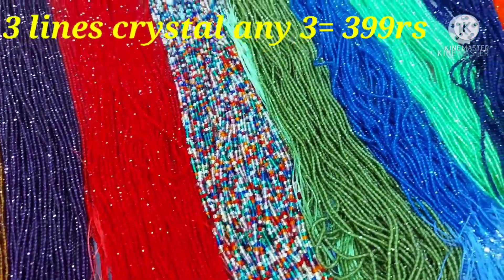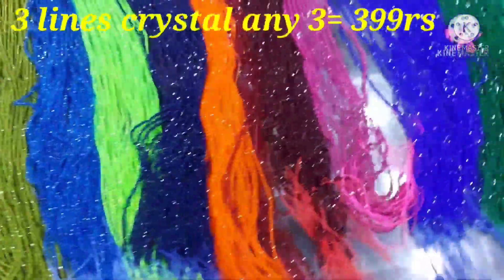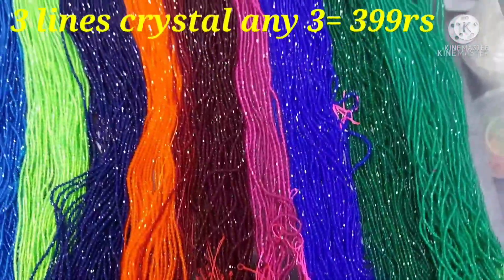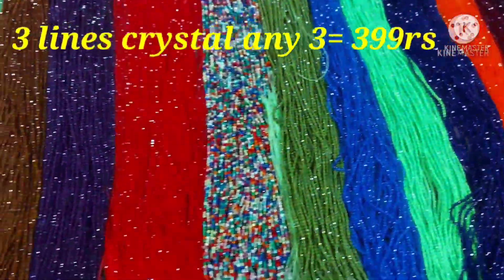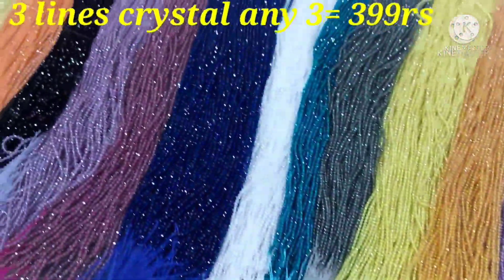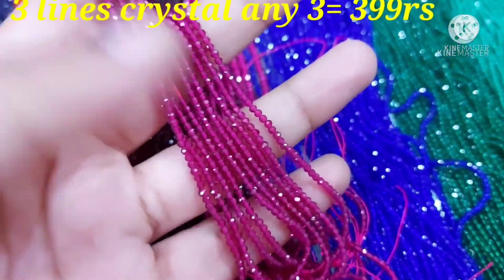In case you have missed the previous one, I will place the other one. Each line is just 29 rupees. Minimum order for raw lines — if you have 10 lines, it will be the minimum order. You have 3 lines of crystals, any 3 colors are $3.99. I will also mention on the screen so that accordingly you can place the order. You can make the requirement; there are raw lines available.